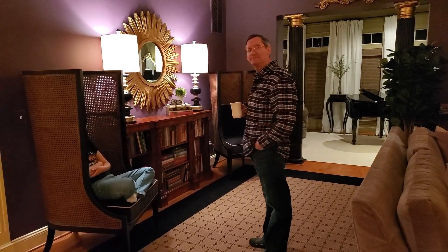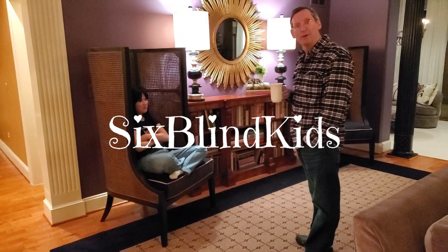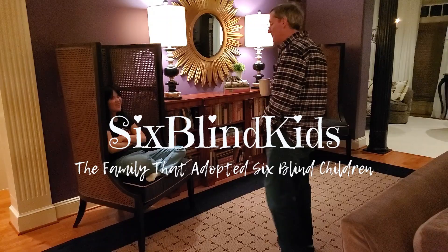What are you two doing? So we got these new chairs today, and Hannah found her way into one of them about an hour and a half ago. And she hasn't come out of it yet. Hannah, you look so comfortable.